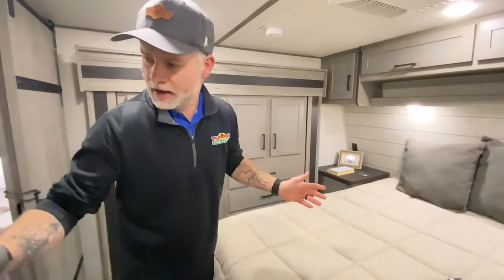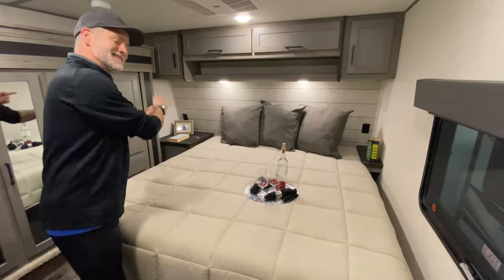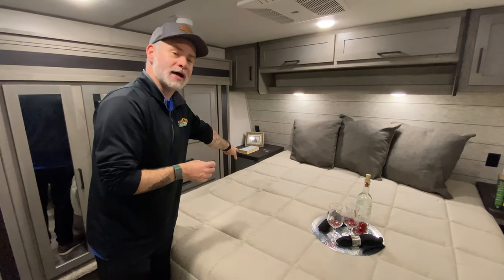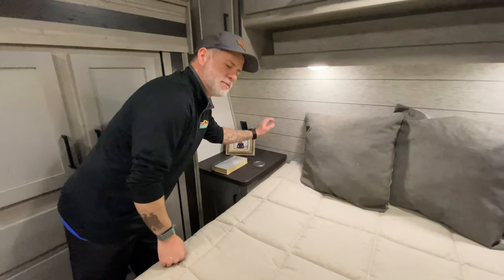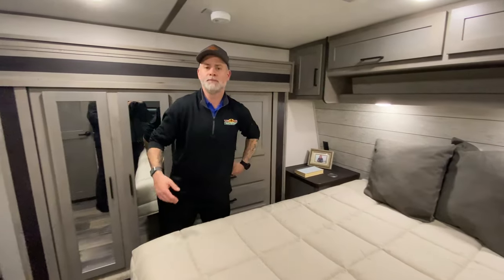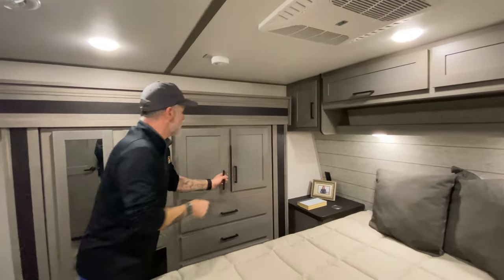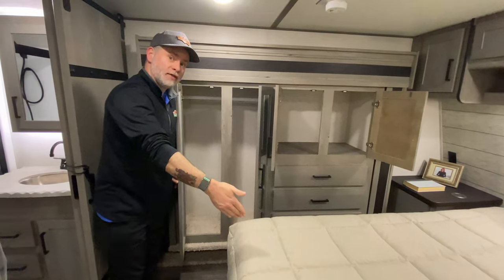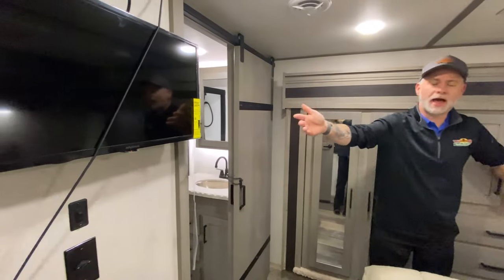On either side of the bed we do have nightstands. Whoever gets this side of the bed gets the primo nightstand — not only do you have more space, but you also have a cabinet to hide your snacks below. On both sides you also have wireless charging ports, so you just set your phone down there to charge. There's AC back here in the bedroom, large closet space, and storage underneath the bed.